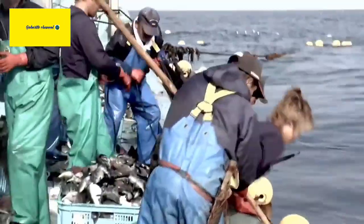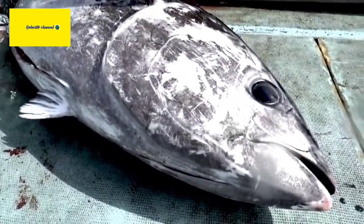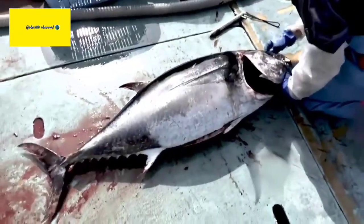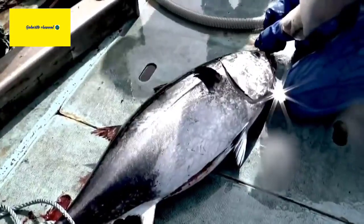Fishing Techniques. Bluefin Tuna fishing methods vary, but some common techniques include longline fishing, purse seining, and bait boats. However, due to concerns over overfishing and the decline in Bluefin Tuna populations, there have been increased regulations and efforts to promote sustainable fishing practices.